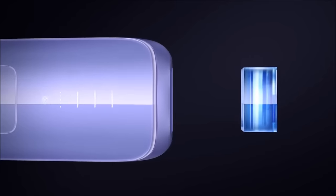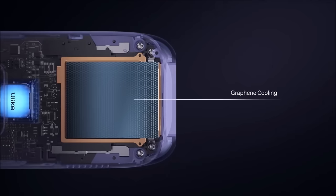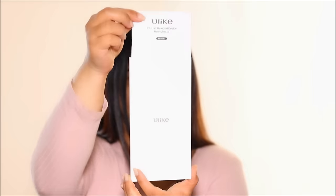The Ulike Sapphire Air 3 has a four-fold ice cooling system and you feel absolutely no pain. Let me know if you've used it — comment below so others can see as well. It is absolutely pain-free, and best of all, you can visibly see hair growth reduction in less than three weeks. So, what are the things you should absolutely do with a home-based IPL system to speed up the process?